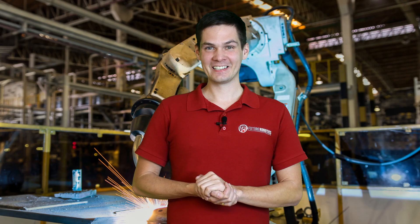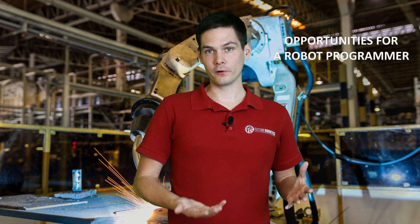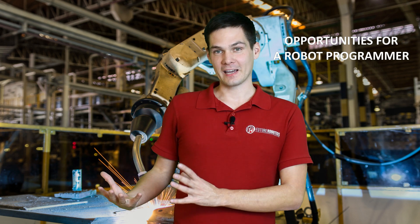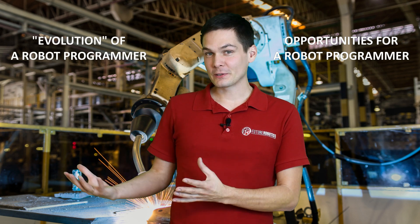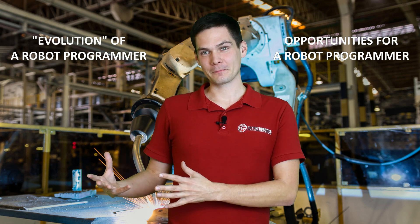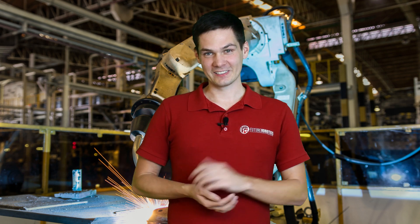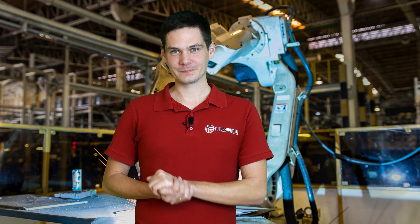I split this video into two parts. In the first part, I'm going to talk about the options available to a robot programmer and the paths you can follow. The second part is something I'd call the evolution of a robot programmer — a concept I came up with. The names shown there are ones I came up with or heard and attached tasks to, so it's going to be interesting.